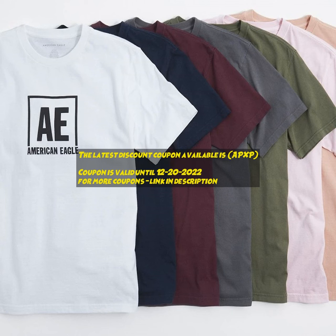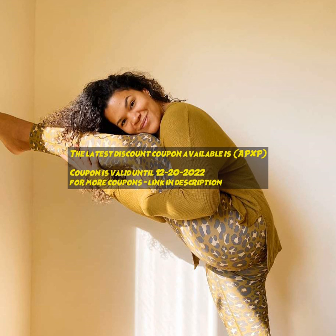Find coupons from the largest database of retailers across multiple countries, get latest deals and coupons to save a lot of money while shopping online or offline.